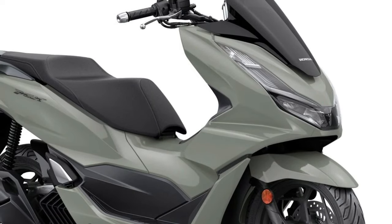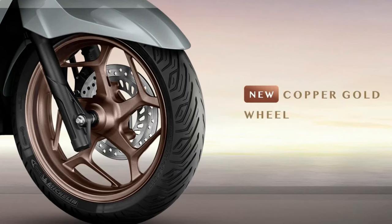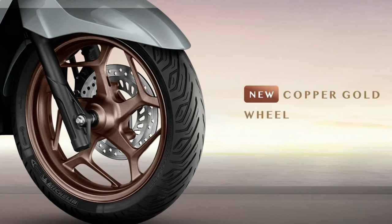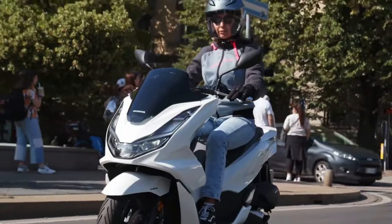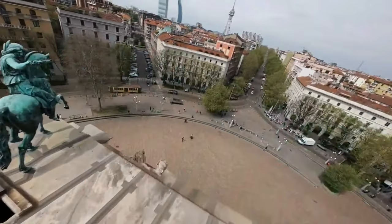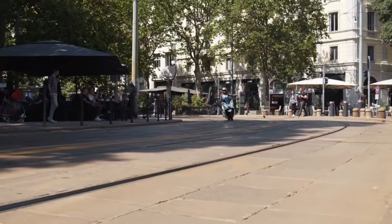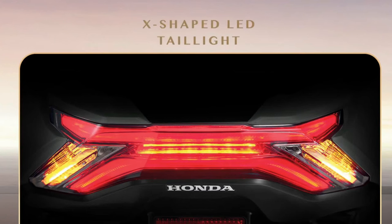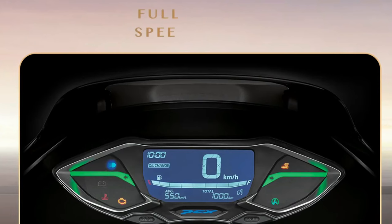Visually, the 2025 PCX showcases a refined, aerodynamic profile that enhances its aesthetic appeal and functionality. The scooter features a streamlined body with bold lines and a sculpted fairing, contributing to its modern look and improved aerodynamic efficiency, reducing wind resistance and enhancing both performance and fuel economy. The 2025 model retains the PCX's signature LED headlight and taillight, offering distinctive, stylish illumination. The full LED lighting system provides superior visibility and contributes to the scooter's high-tech appearance.